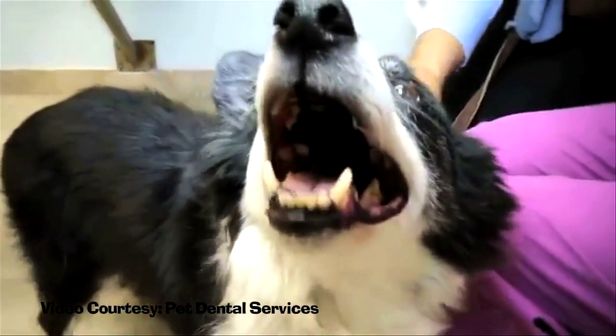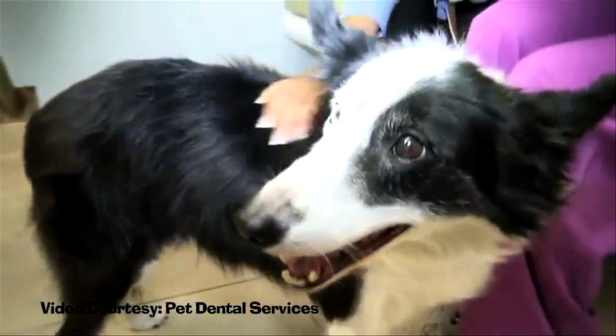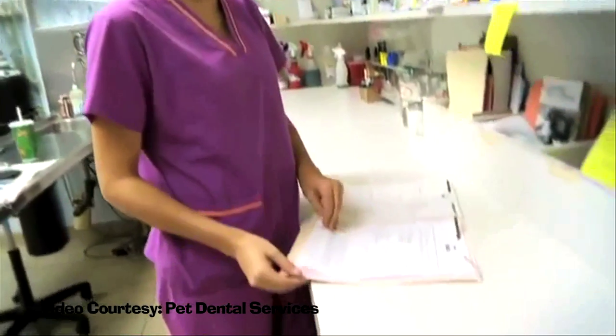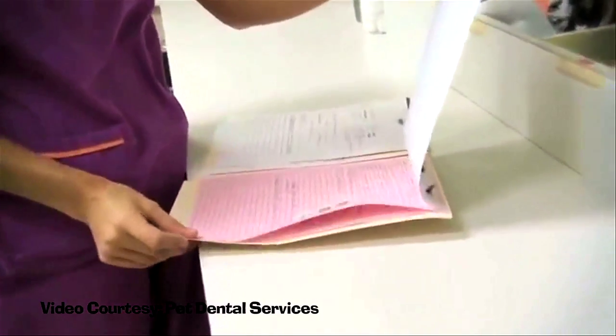Good dental health is important to our well-being, and our pets are no different. Like us, a good dental history begins at a young age. We start when they're puppies — really, really gently — and I usually like the gauze method. You wrap gauze around your finger and start by playing with their mouth and cleaning it at least once a week.